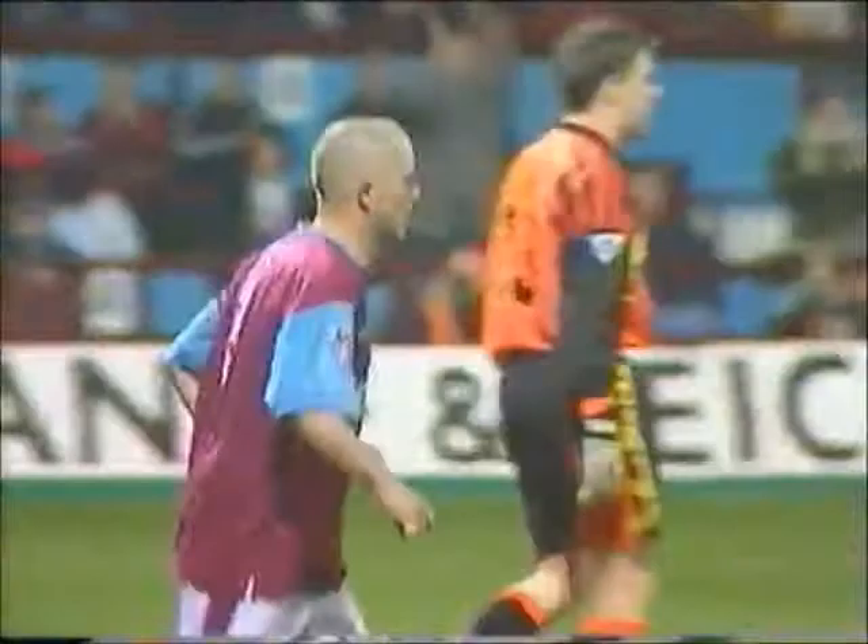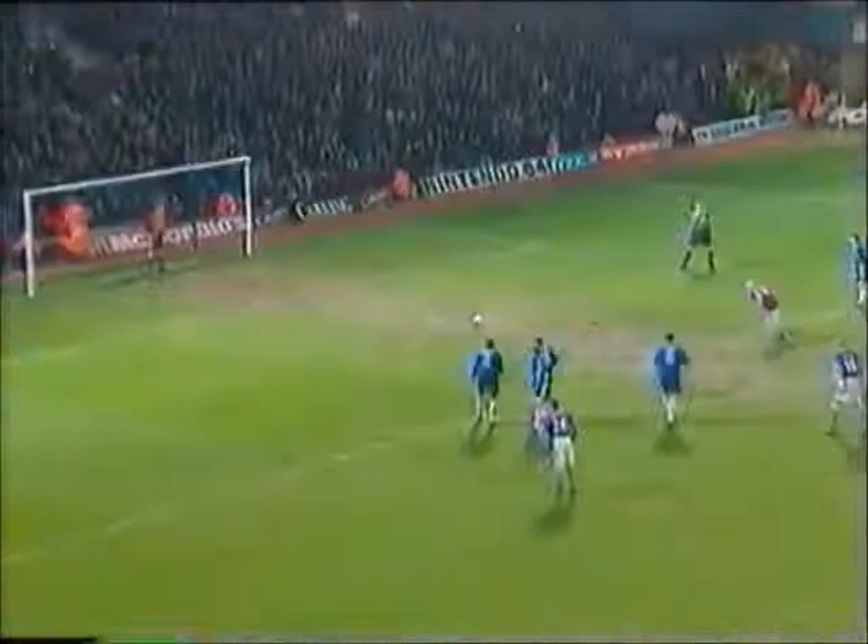And West Ham are back in it. Julian Dix will probably rate that one of his most important goals of the season.